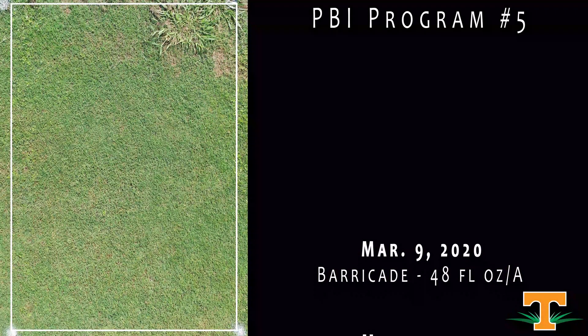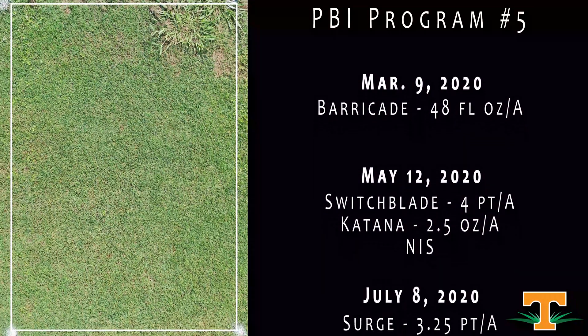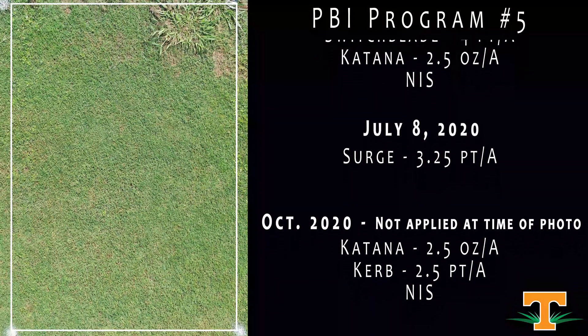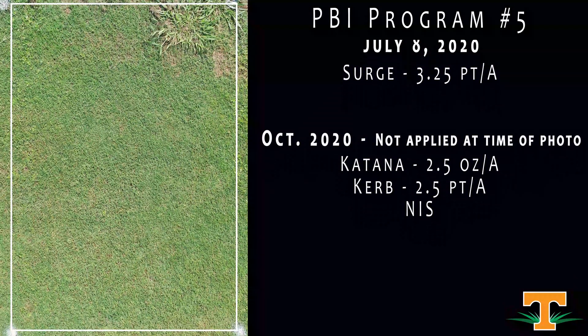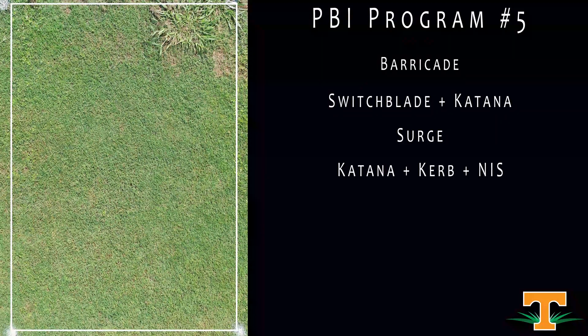This is another program from PBI — a spring application of Barricade, then coming back in late spring with Switchblade and Katana. In the summer, an application of Surge, another PBI Gordon product for broadleaf weed control. You can see by looking at this plot our turf quality is really high and we've done a really good job reducing our overall weed pressure.